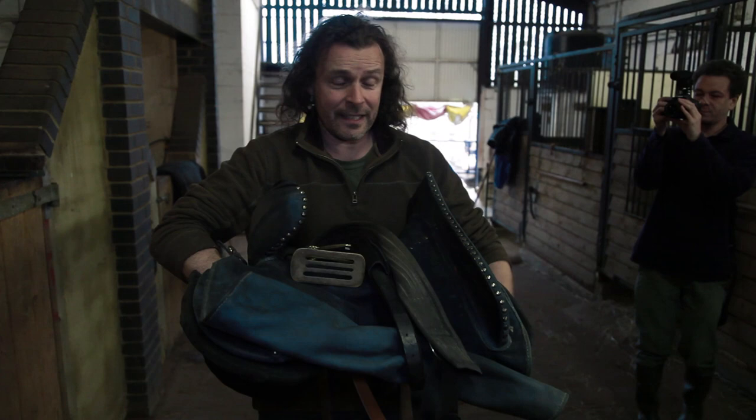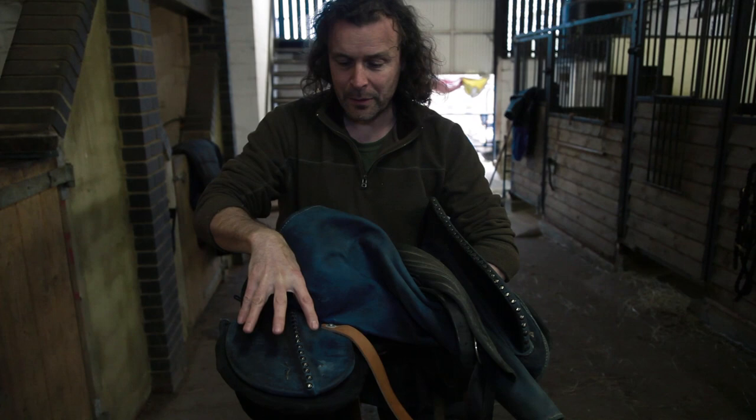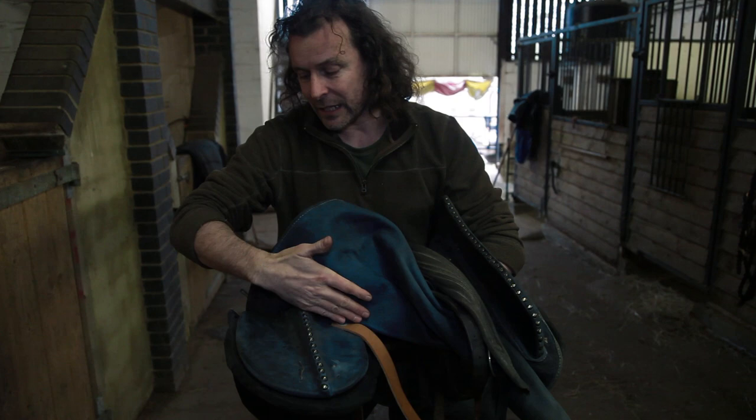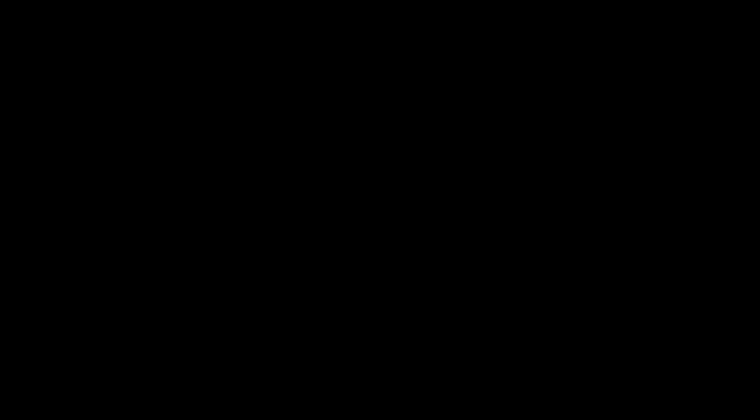So we've got this 15th century saddle — this is a reproduction based on existing museum pieces. It's very different from a modern saddle. In particular, the biggest difference is the amount of weight spreading that goes on on the back of the saddle. A modern saddle will be cut off at this point, so all your weight will be going through a much smaller patch on the horse's back. Because I'm potentially riding in armor on a 15th century saddle, it spreads the weight out over the horse's back much, much more effectively than a modern saddle.